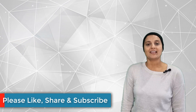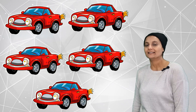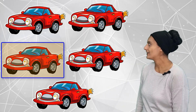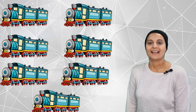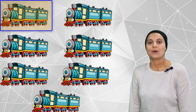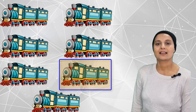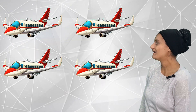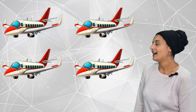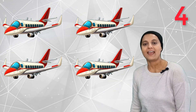Alright, this time we are going to see how many cars we can count. So we are going to count different things. Are you ready to count? One, two, three, four, five. Five cars! How many trains can you count? One, two, three, four, five, six, seven trains. How many aeroplanes can you count this time? There are one, two, three, four. Four aeroplanes.